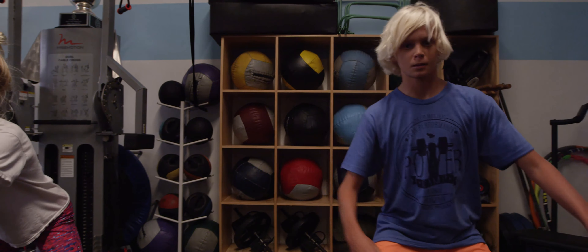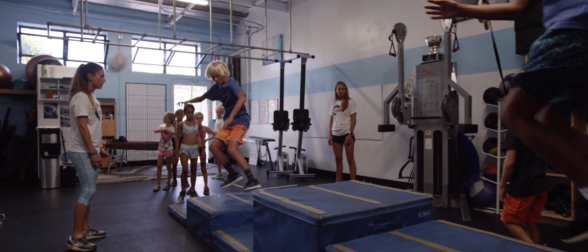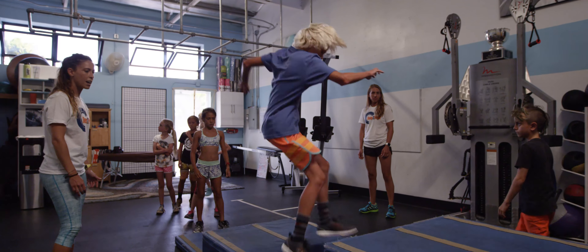Mini Grom Camp starts out with what we call crazy time, where kids get to burn energy after school on whatever feels like the most fun thing in the gym to play on. From there, organized class includes fun activities to improve flexibility, balance, core strength, and most of all teamwork. Our mini Groms love the team challenge where they work together as a group to solve a physical problem that can't be completed alone.